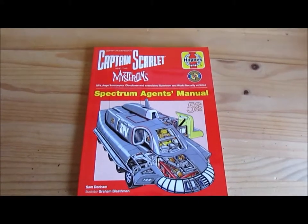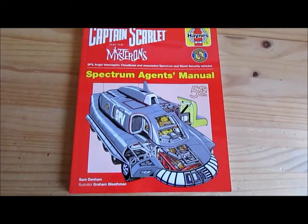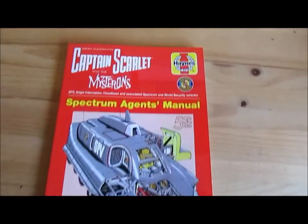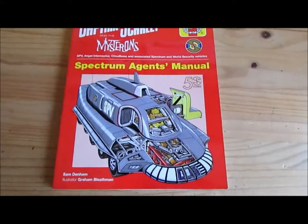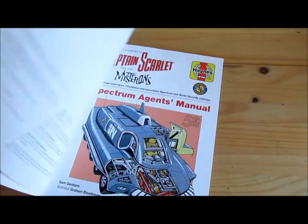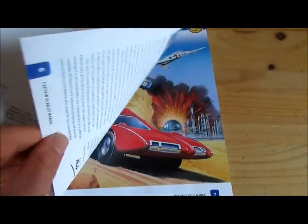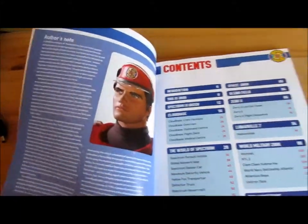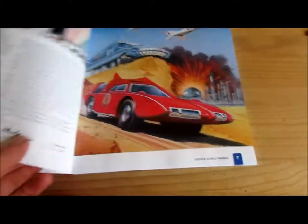Hello YouTube, Steve with Glasses here. This is the Captain Scarlet Spectrum Agent's Manual, as released by Heinz. Yes, this is a very interesting book indeed, and this is the paperback version. It's a very good book indeed.